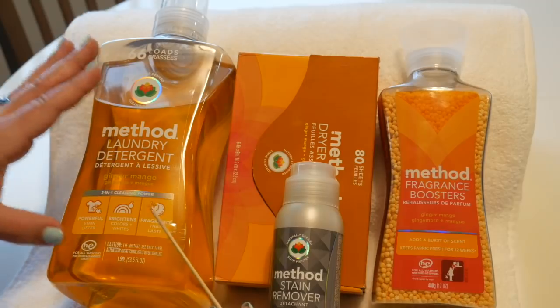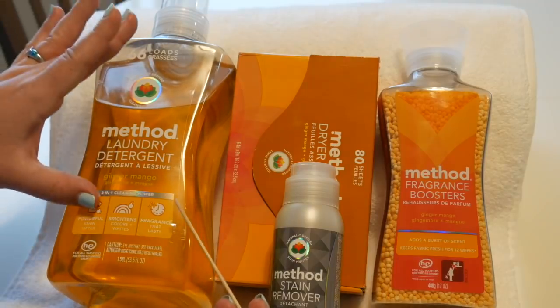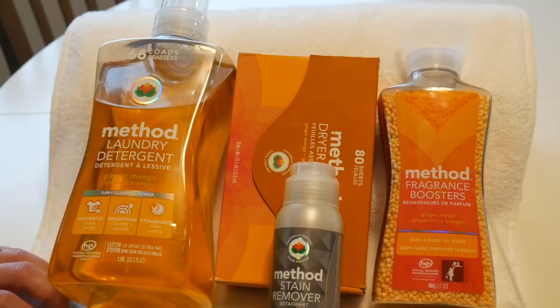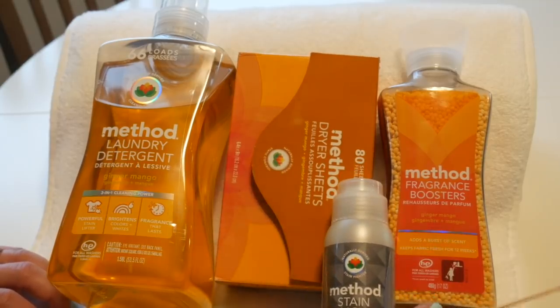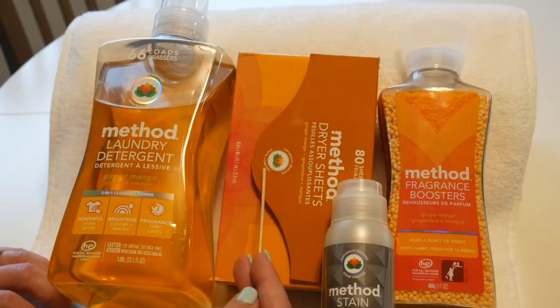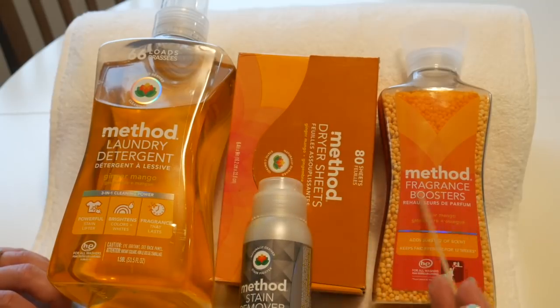This laundry detergent smells so good but it's not too overpowering. We'll see how it does today in combination with the additional products — I hope it's not too overwhelming. We have dryer sheets that are also ginger mango, with naturally derived static control, coming with 80 sheets. And then the fragrance booster, also in ginger mango — it adds a burst of scent and keeps fabric fresh for 12 weeks. Wow.